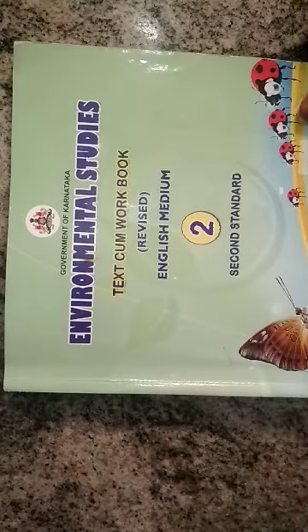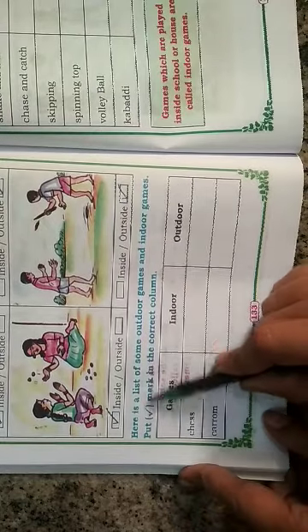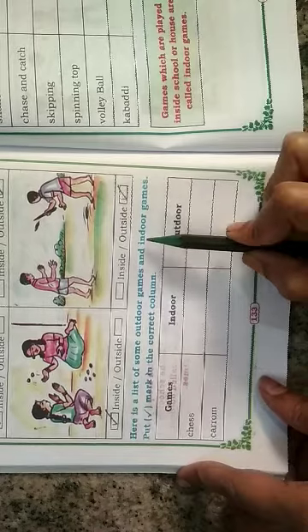Okay children, open your events textbook and open page number 133. All of you open page number 133. Here they have given one activity. All of you look here. Here is a list of some outdoor games and indoor games.